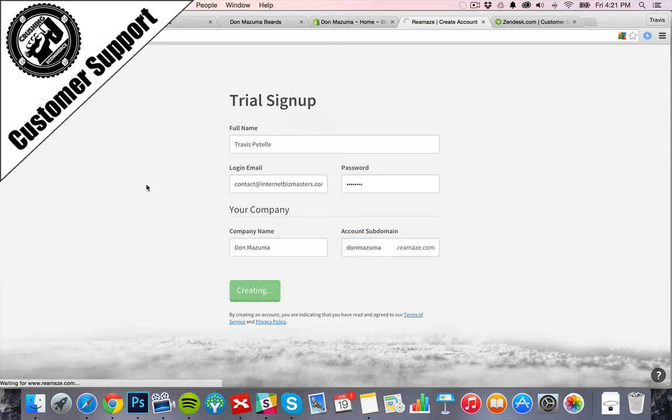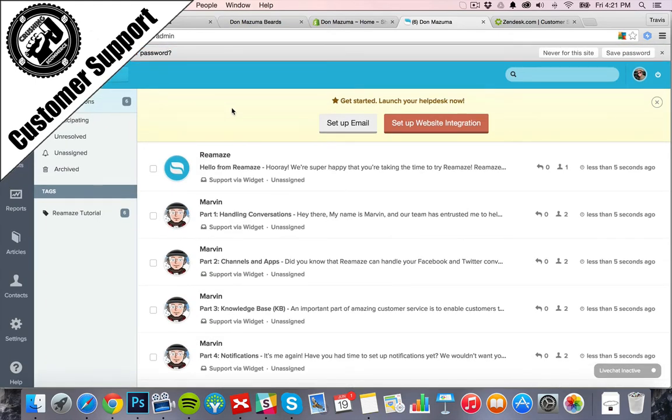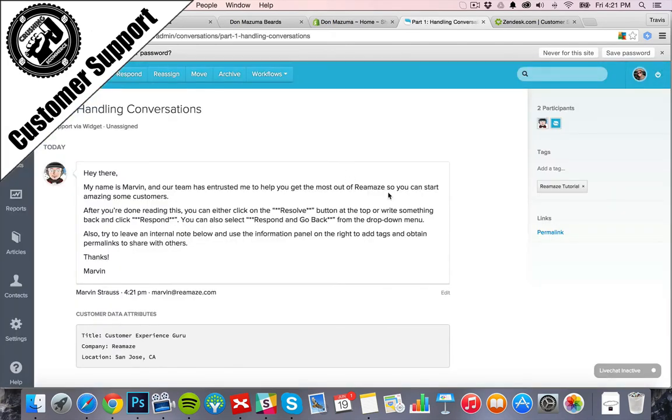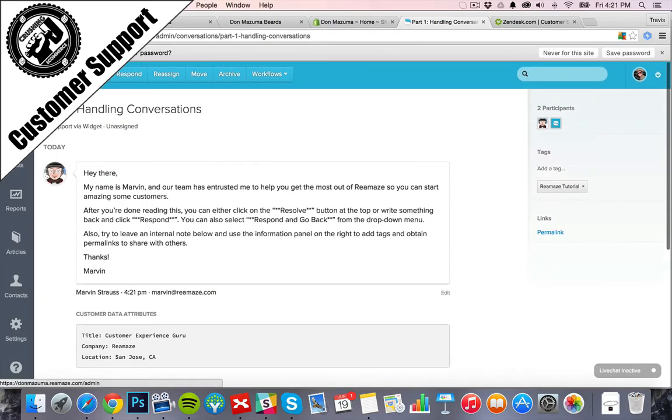There's a 14-day trial here — I've heard really good things about this one. So after setting up the web integration, this is kind of what the support desk is going to look like. Someone messages you, you get the customer support ticket, and you respond to answer their question as needed.